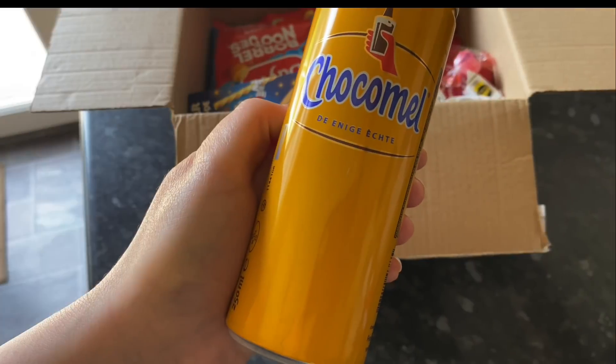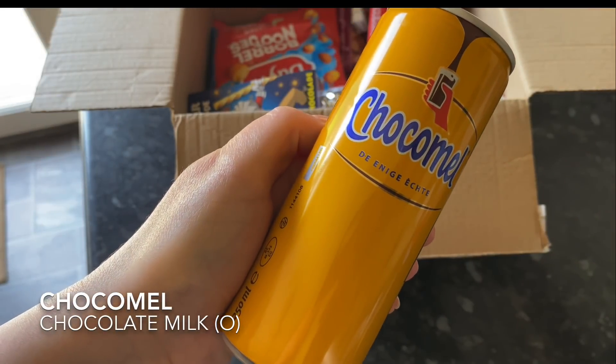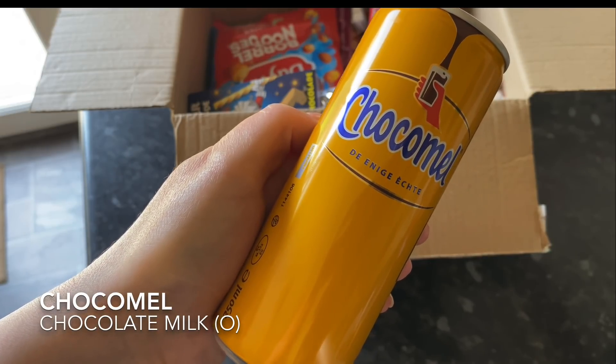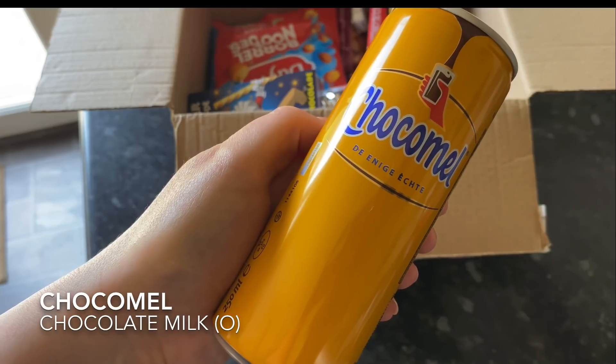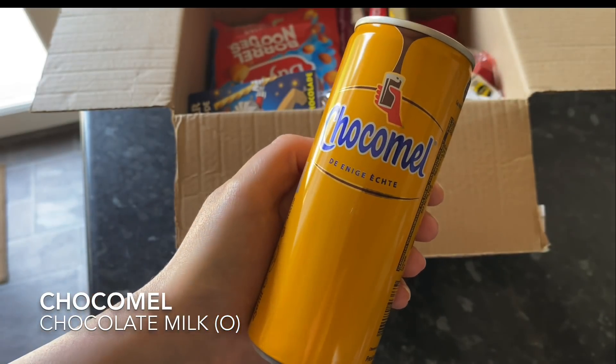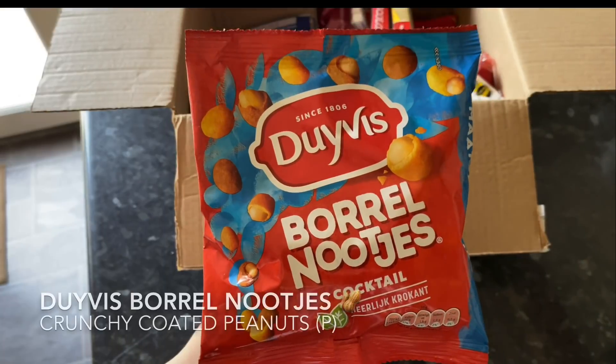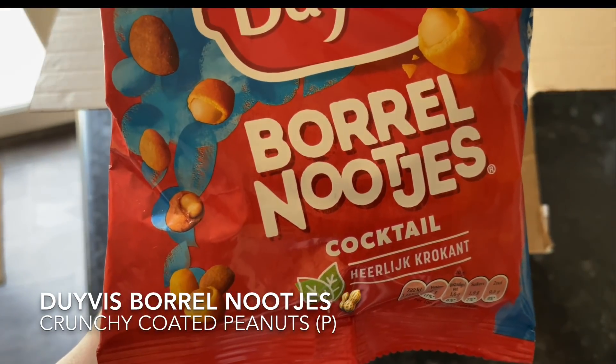We also got a second drink this month — a chocolate milk drink, again in a can. At the bottom of the screen you'll see a wee description of what I'm pulling out, and you'll see a P or an O symbol to let you know what's in the premium box and what's in the original box.